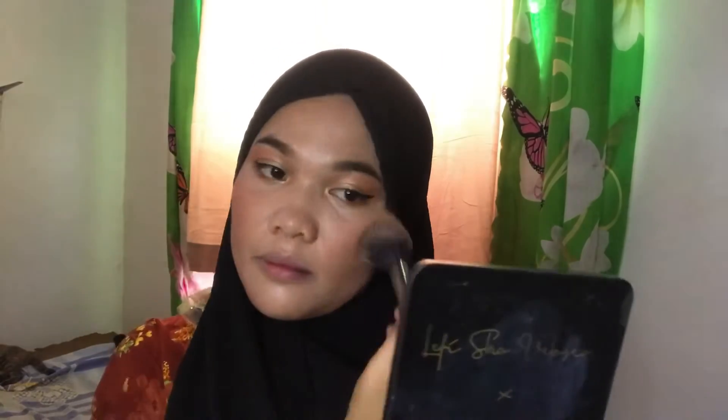After contour, let's do blush on. What I'm going to use is Everbelly in Dahlia. It's so beautiful, guys, when it comes to natural makeup. Look at the color — it's really good.